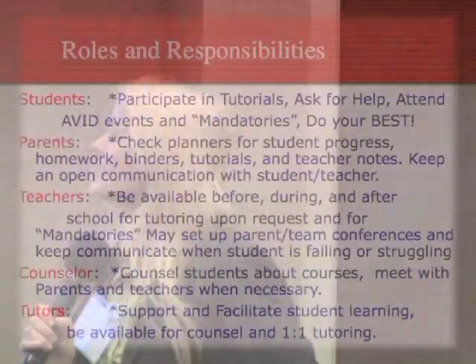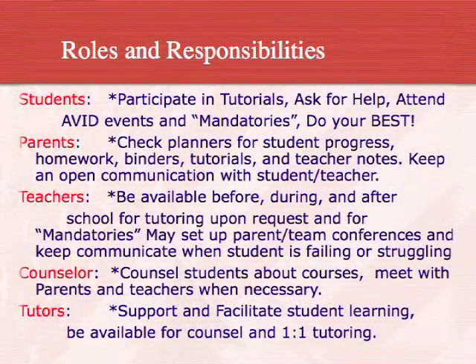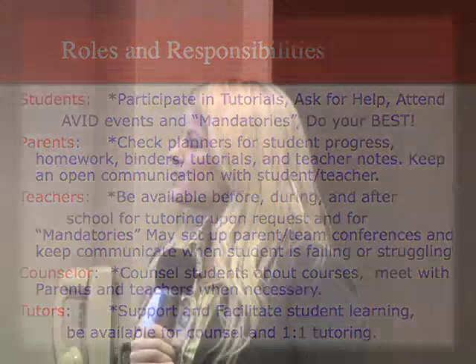In the roles and responsibilities, students must uphold the contract, make sure assignments are turned in, and pass with C's or better. Parents are there to check binders and planners, talk to teachers if they see their child struggling, and maintain communication through teacher-parent conferences. Teachers are there to be available to students at all times. About 80% of our teachers are trained in AVID, so they know they need to be available before school, after school, or during lunch.